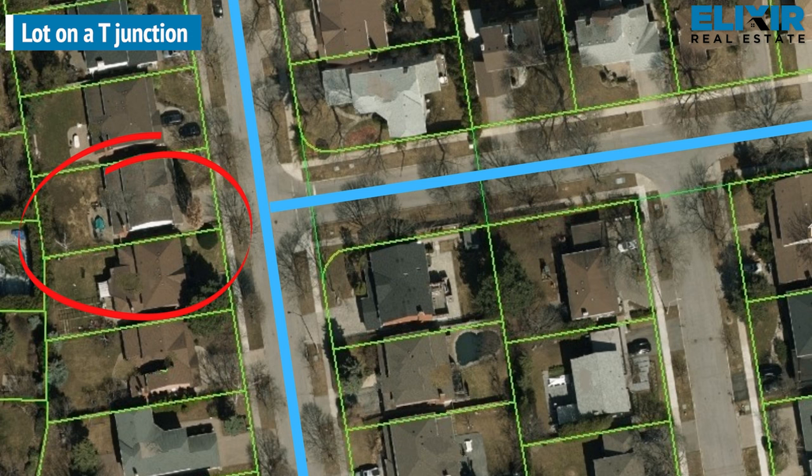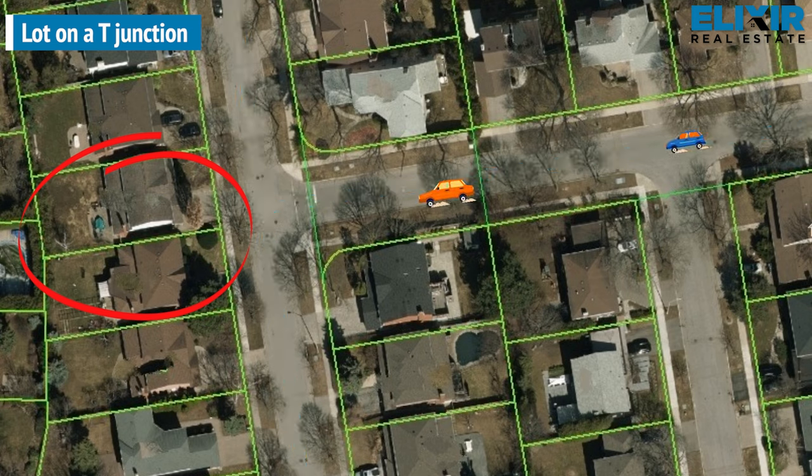These are the lots which are facing the T-junction. The general perception is that the oncoming traffic is not considered a good thing for overall safety. The headlights of the oncoming traffic would impact the usability of the living room at the front of the property. It again would be a subjective thing, as it also means there would be a view of clear sky and the approach would be open in front of such lots, which might be a good thing for some consumers.